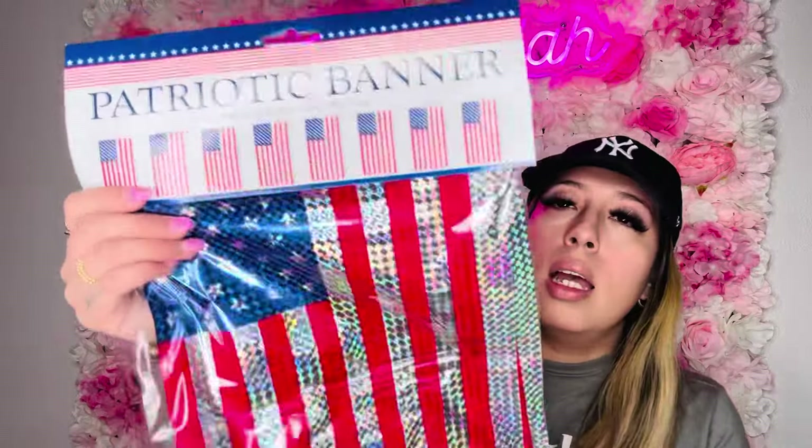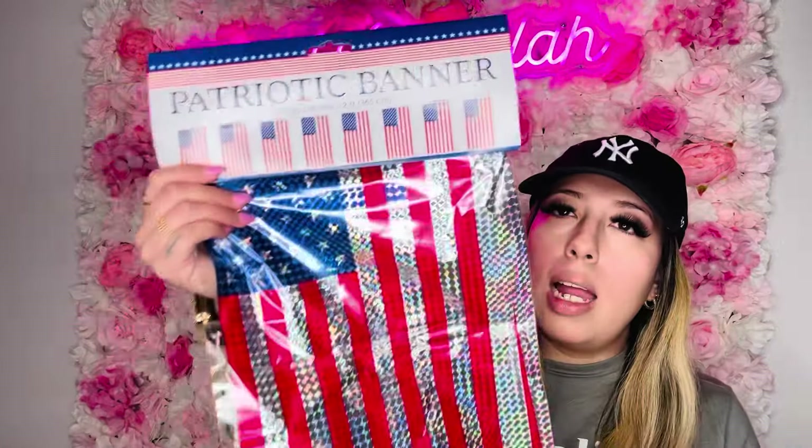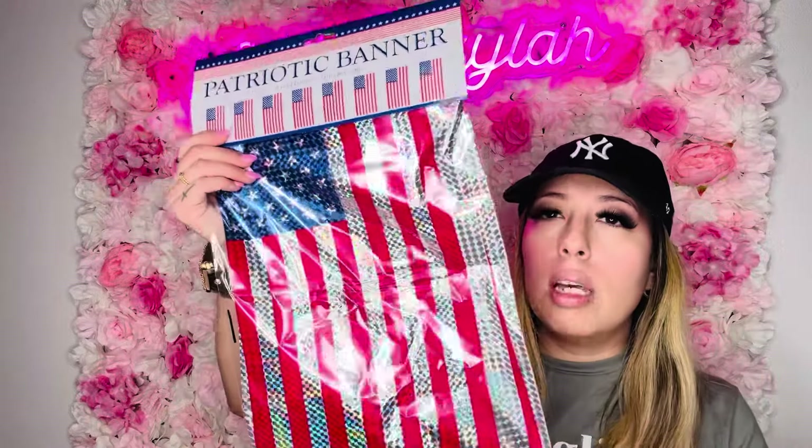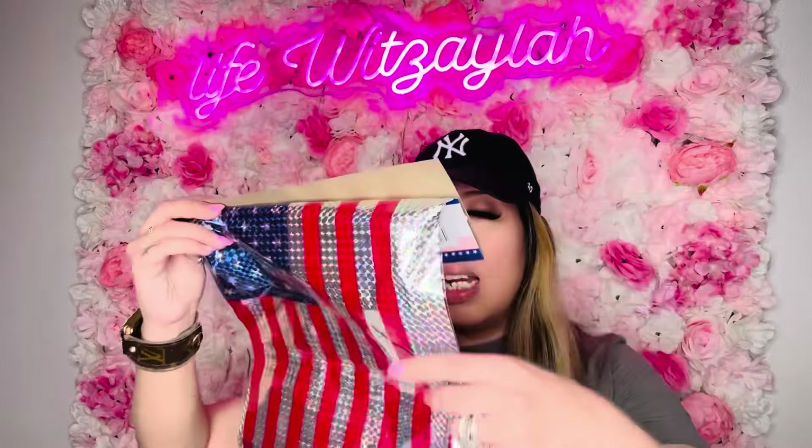The last thing in this bag from the patriotic section — I got this little flag banner. Same idea as the fringe backdrop for the little photo setup I want to do for the girls. I just grabbed them to have them because why not — in case you don't see them later.